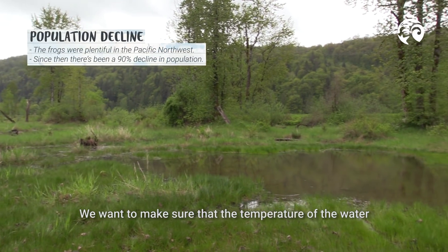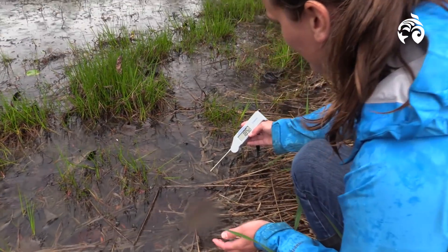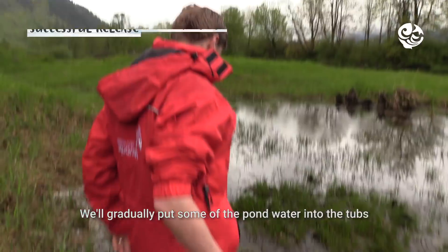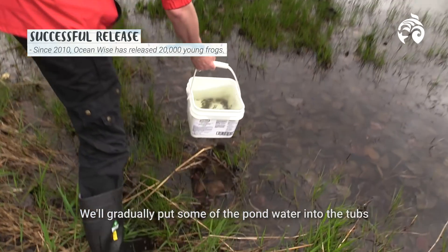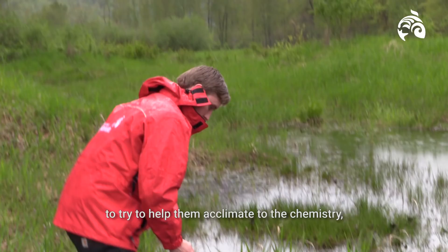We want to make sure that the temperature of the water is pretty comparable to where the tadpoles are now, so we don't shock them when we release them. We'll gradually put some of the pond water into the tubs to help them acclimate to the chemistry.